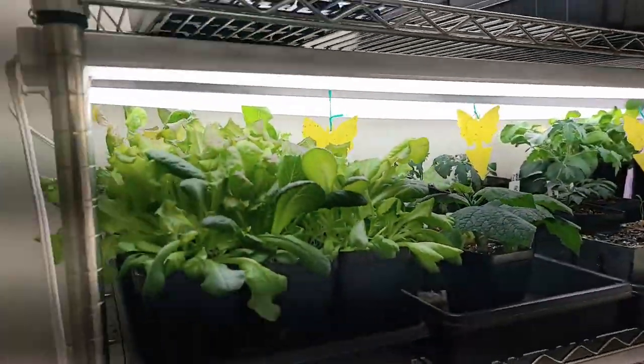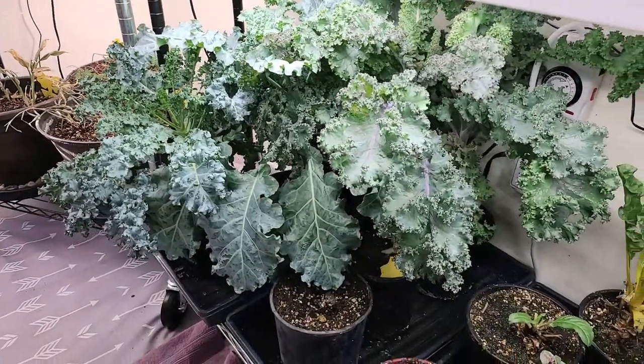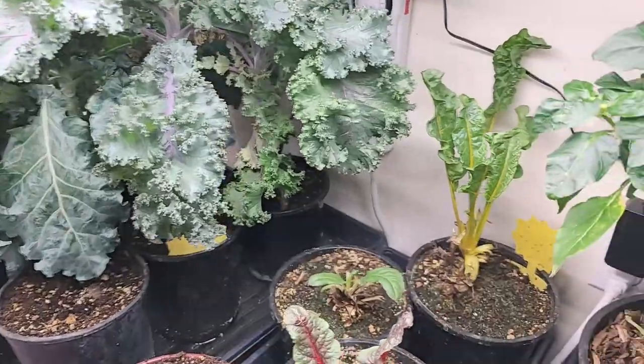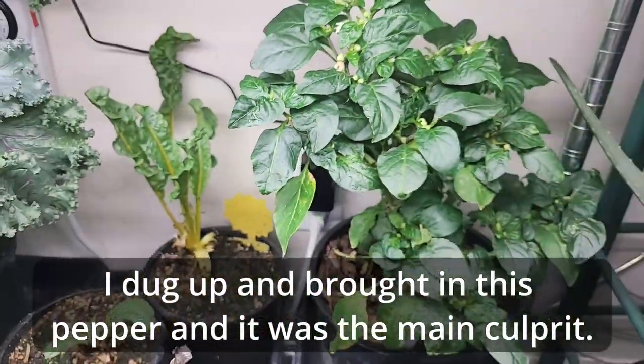If you watched the last tour of my grow room you would have seen there was a lot more stuff in here. I had lettuce, some cucumbers, my kale was tall and gorgeous, we had Swiss chard and chijimisai, and all of it was looking really good. But what happened is I had dug up a few plants, brought in some cuttings, and my kale had been outside for quite a while to take advantage of the sun. When I brought everything indoors I thought I had sprayed them really good, washed them off, thought I'd gotten rid of all the bugs — and we had a bug explosion.